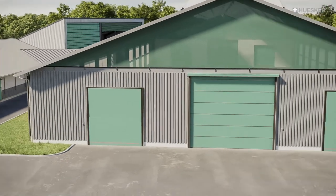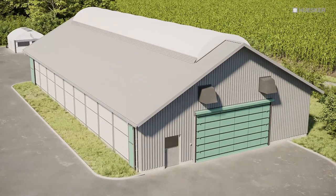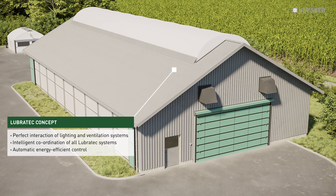On request, we will work with you, your architect and experienced veterinary surgeons to develop an integral indoor environment concept to improve the health of your livestock. Delivering one-stop solutions with perfectly coordinated system products tailored to your specific needs — that's what we call the Lubrotec concept.